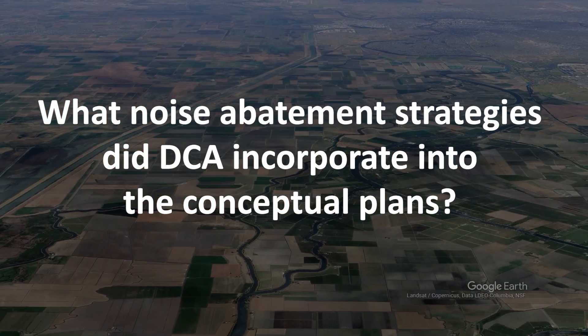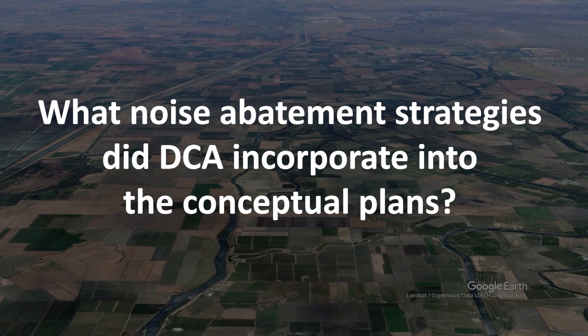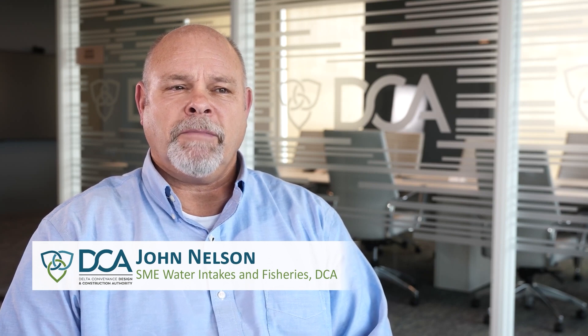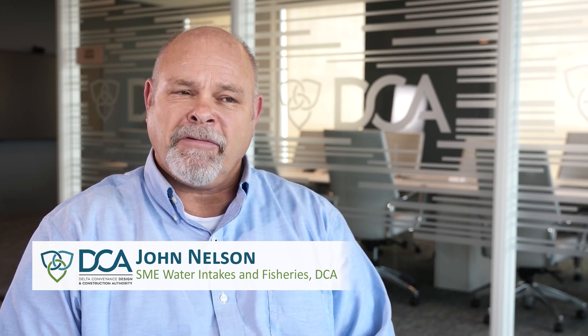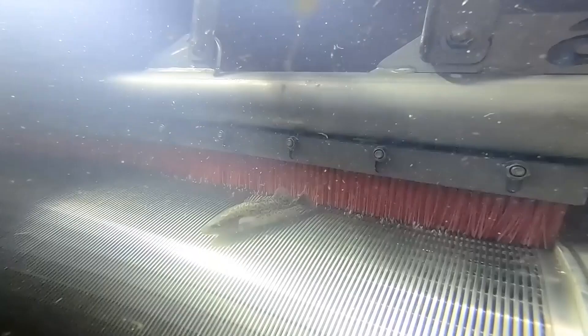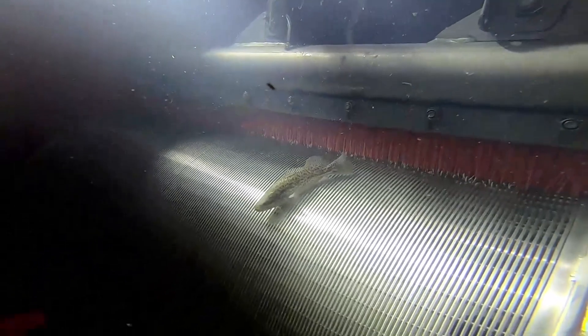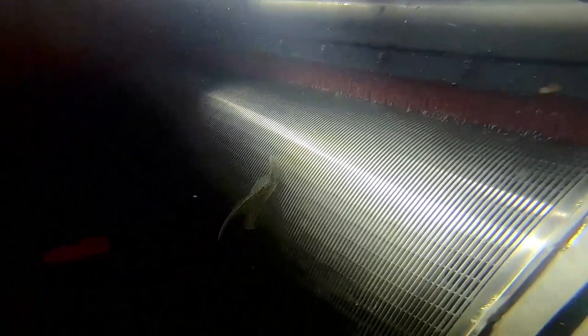What noise abatement strategies did DCA incorporate into the conceptual plans? The two main components for noise abatement were the intake type of screen and the pile driving methodology. Common vertical screens along a riverbank require frequent cleaning with metal brushes driven from above the water surface, creating noise issues for neighbors.